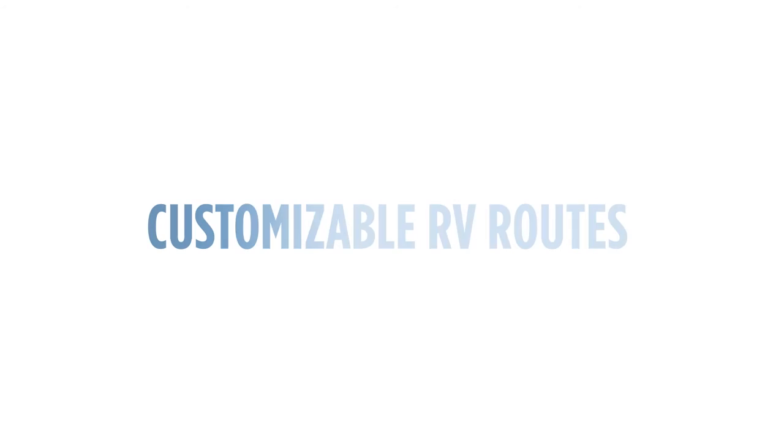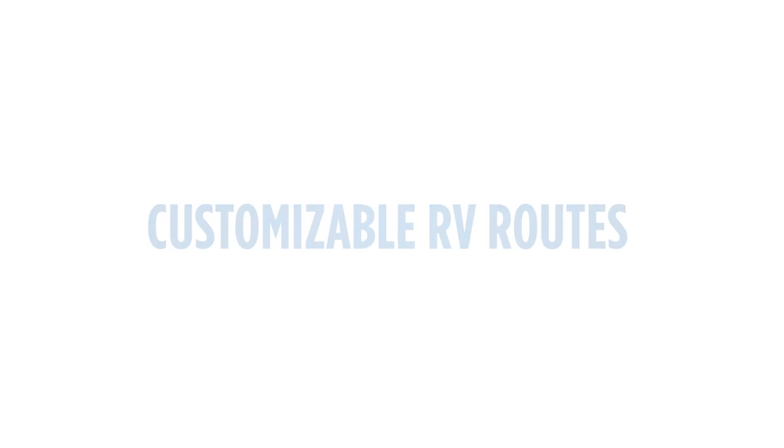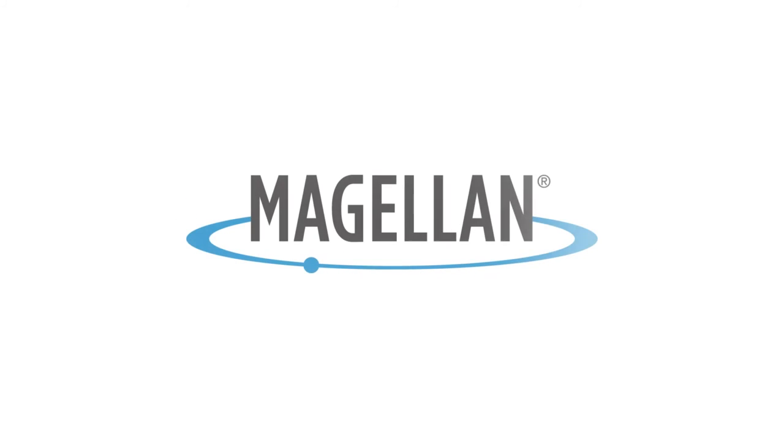With premium safety features like highway lane assist and speed limit warnings, customizable RV routes optimize your route based on your vehicle profile. Good Sam — the definitive RV resource. Weather information, lowest fuel prices, valuable real-time location-based information. Save time and money. Travel safer and enjoy the journey with Magellan RV GPS.